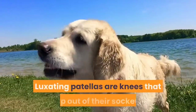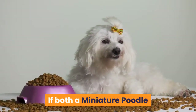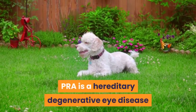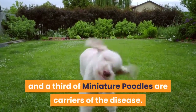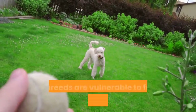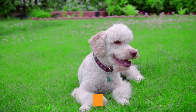Patella luxation — knees that slip out of their sockets — affects around 4% of miniature poodles and 3% of Berners. If both a miniature poodle and a Bernese Mountain Dog have luxating patellas, their puppies are more likely to inherit the condition. Progressive retinal atrophy (PRA) is a hereditary degenerative eye disease that eventually leads to blindness; between a quarter and a third of miniature poodles are carriers, though a DNA test can identify carriers. Both breeds are also vulnerable to further eye diseases including cataracts and distichiasis, so responsible breeders have their breeding dogs checked by a specialist veterinary ophthalmologist who issues a certificate of good eye health.